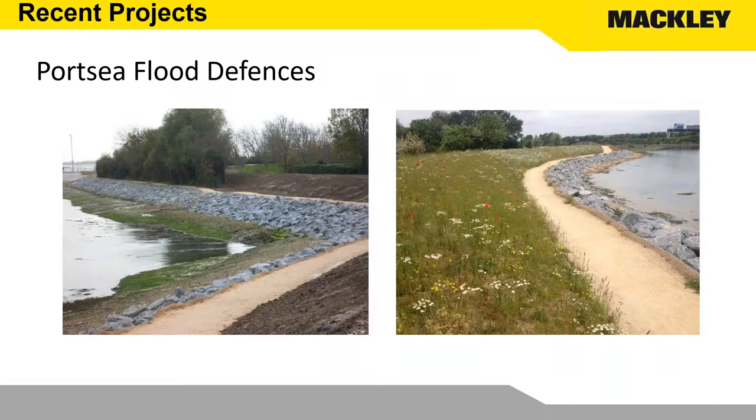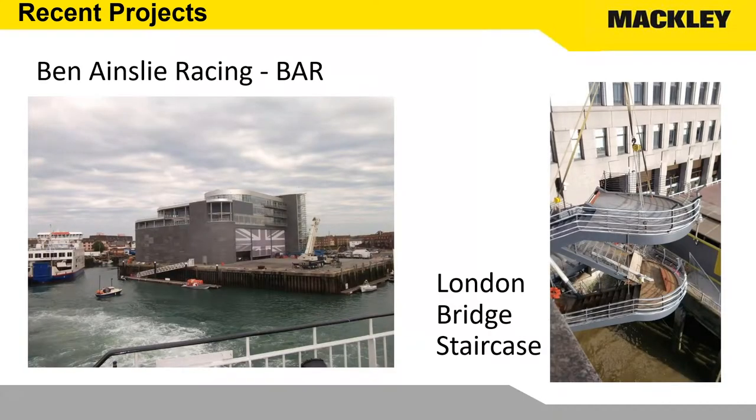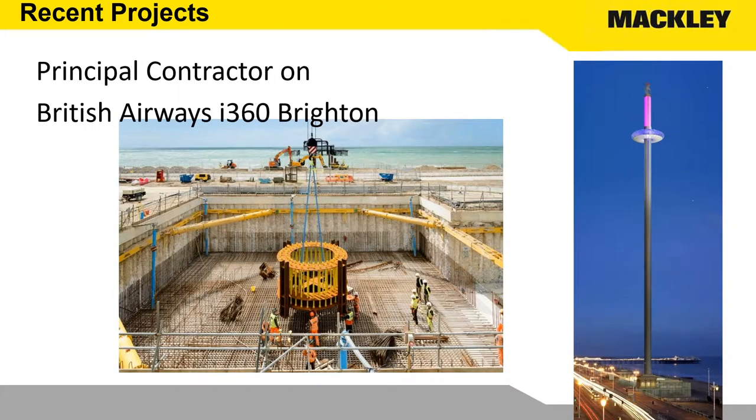Portsea Island, down near Portsmouth — more traditional earth embankment with some rock protection. A bit more unusual for us: we don't normally do buildings, which is why BIM is a bit more difficult to apply on most of our projects. In this case we were doing the groundworks and foundations for Ben Ainslie Racing, and we also got involved as main contractor for installing the staircase on London Bridge, primarily because of our health and safety knowledge. One of our very unusual projects was carrying out the civils works on the I-360 in Brighton — the foundation holding down bolts — and that is basically what holds up the I-360 iconic tower.